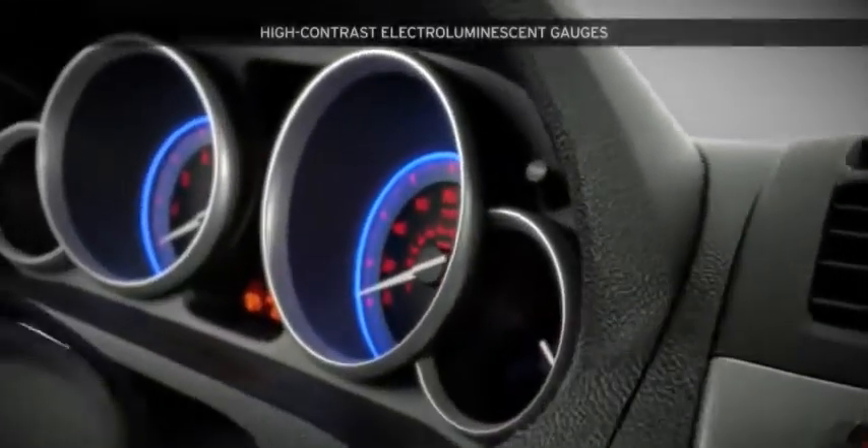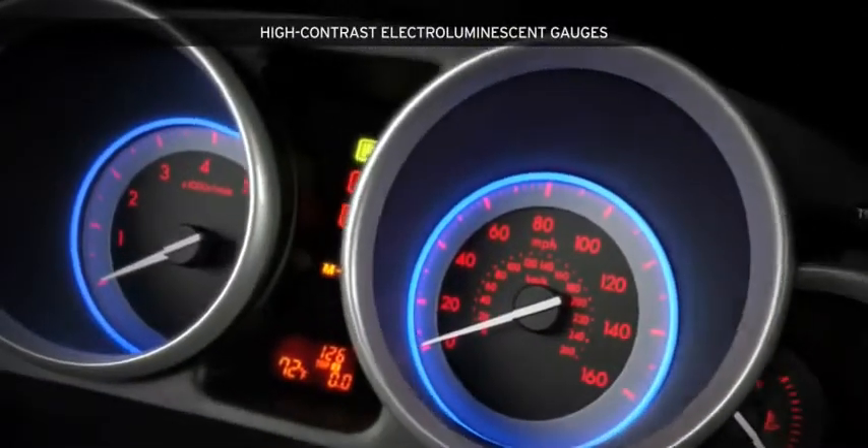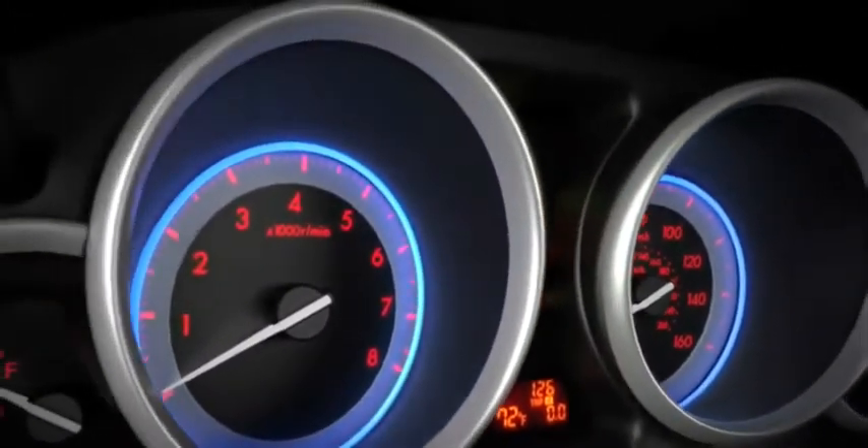With its high-contrast electro-luminescent gauges and available welcome lighting system, the cockpit presents a visual experience that flaunts bold design.